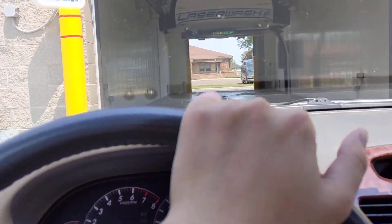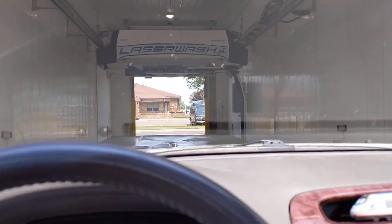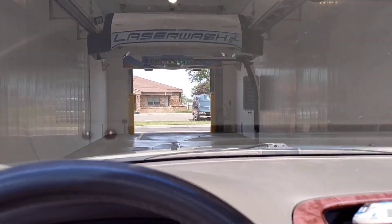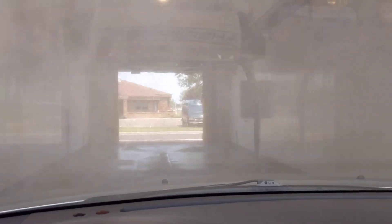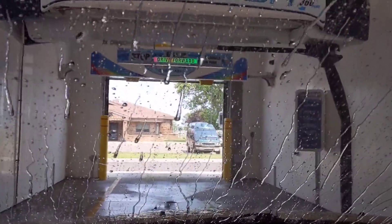Alright, so we are here in Chippewa Falls at the Splish Splash Car Wash. We got a LaserWash 360 Plus here, and in the bay next to us there is a commercial height LaserWash 360.